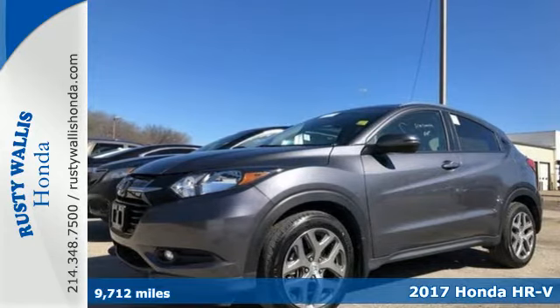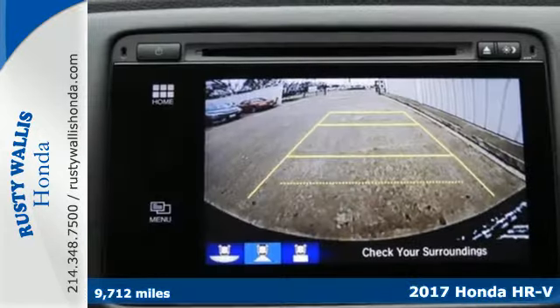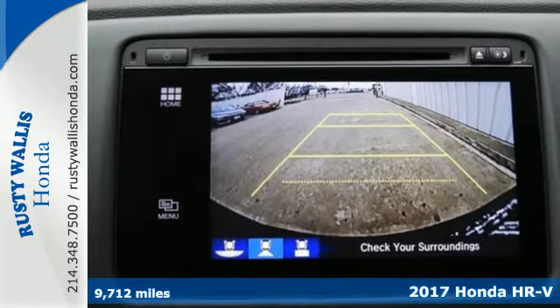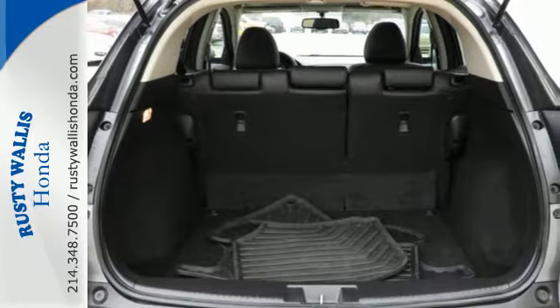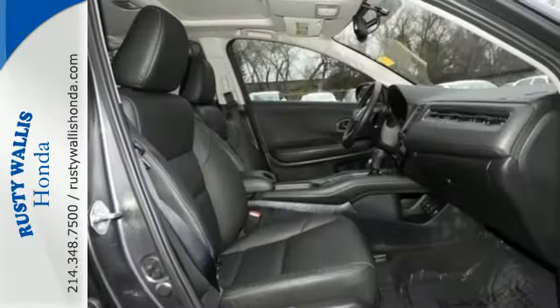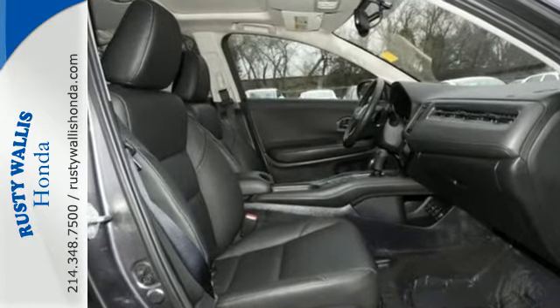Here's a 2017 Honda HRV. This HRV draws on what Honda does well with a versatile interior and thoughtful details. The multi-position second row magic seat can be arranged so that there's cargo space for more than just the essentials.